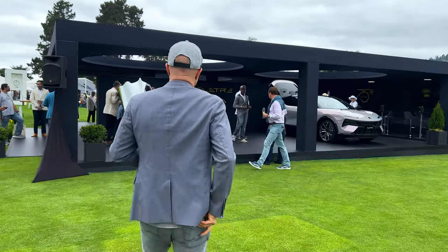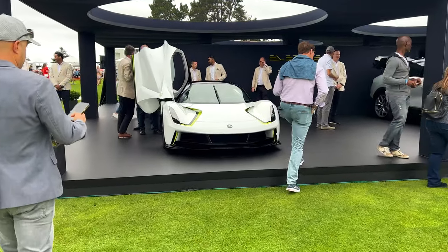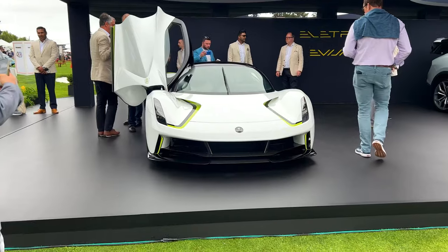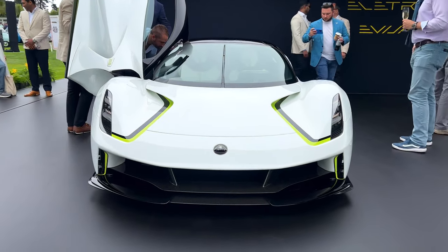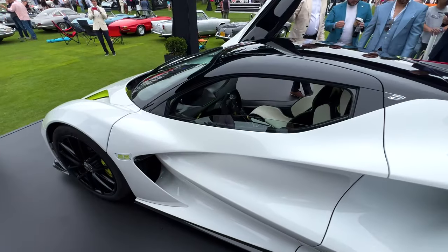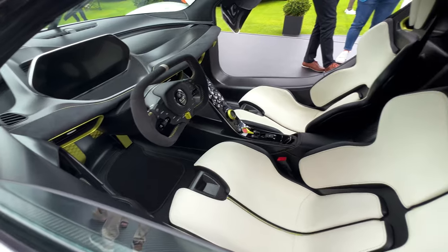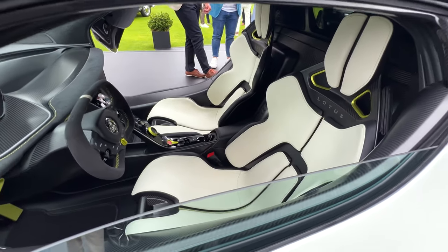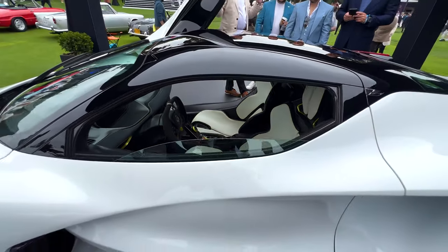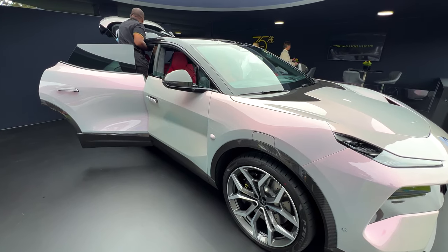You got Lotus over here — they're switching to EV. This is their new hypercar — mega car, whatever you call mega cars these days. That little steering wheel. Lotus' interior quality has come a long way since the original releases. The new Lotus SUV — look at that paint finish.